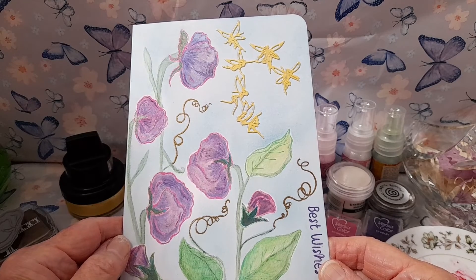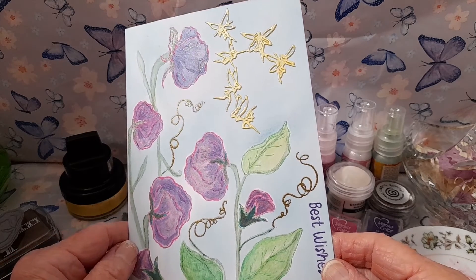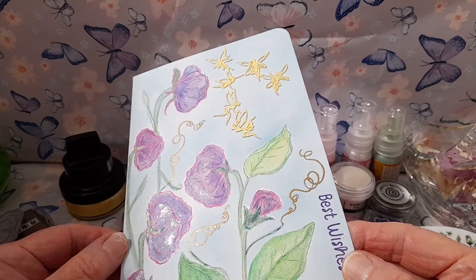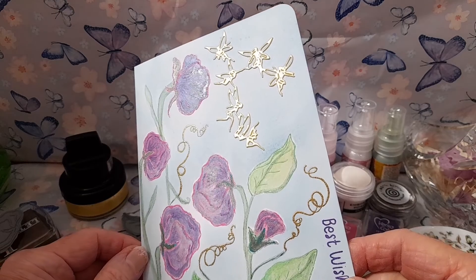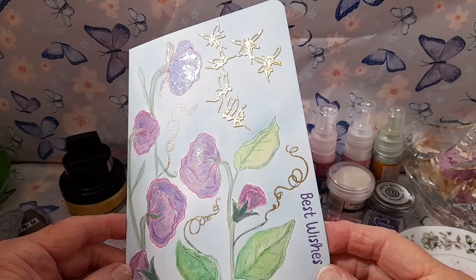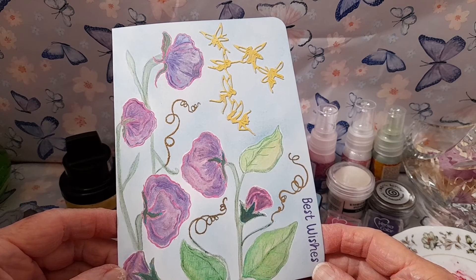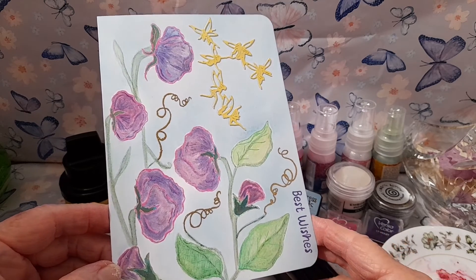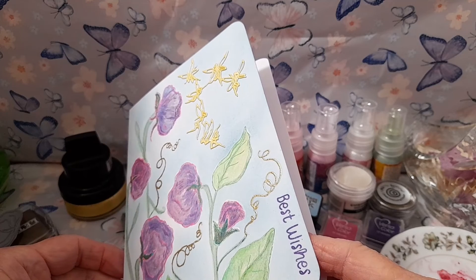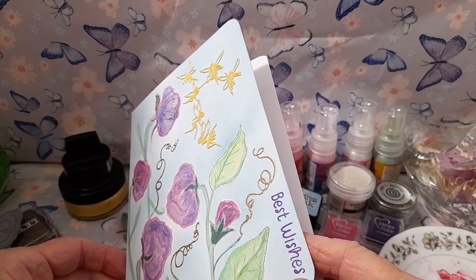I had hoped that the mica powders would give the petals more of a variegated effect, but they haven't quite worked as I intended. However, they have given a beautiful metallic shine to the flower heads, and the clear embossing powder protected the flower heads and leaves while using the wet mica powder. The fine detail gold embossing powder has worked very well for the delicate tendrils.